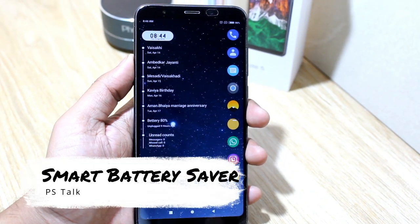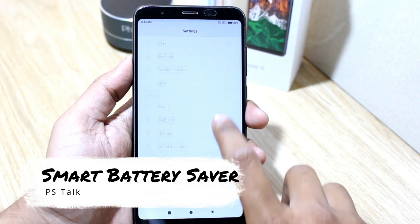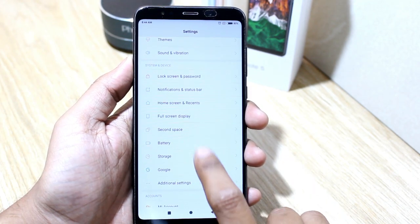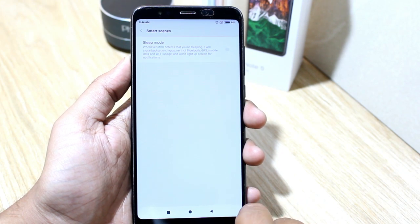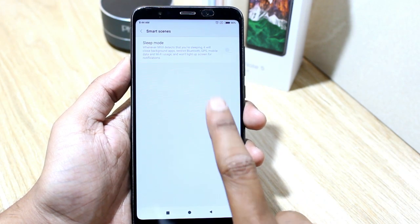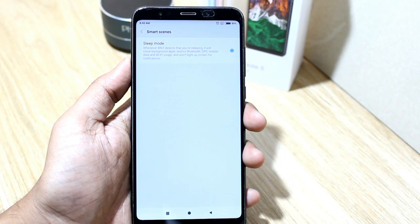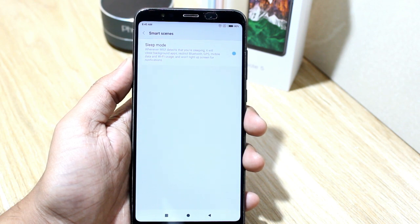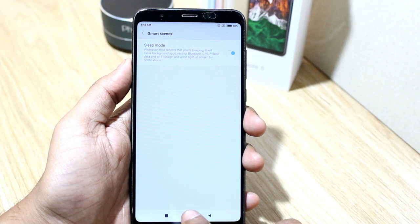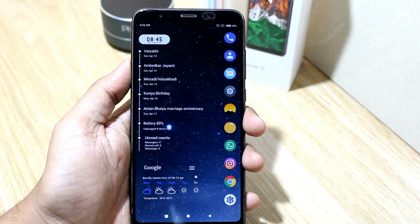Next feature in the list is a smart battery saver. To enable this, just go in Settings, then Battery. Now tap on Sensors and enable Sleep Mode. It will intelligently sense your mobile — when you are sleeping or busy, it will stop all the processes, data, and other features until you pick your mobile again.